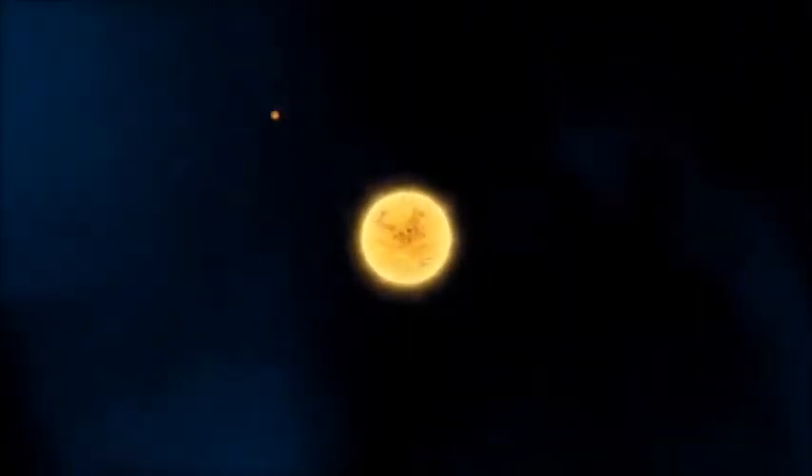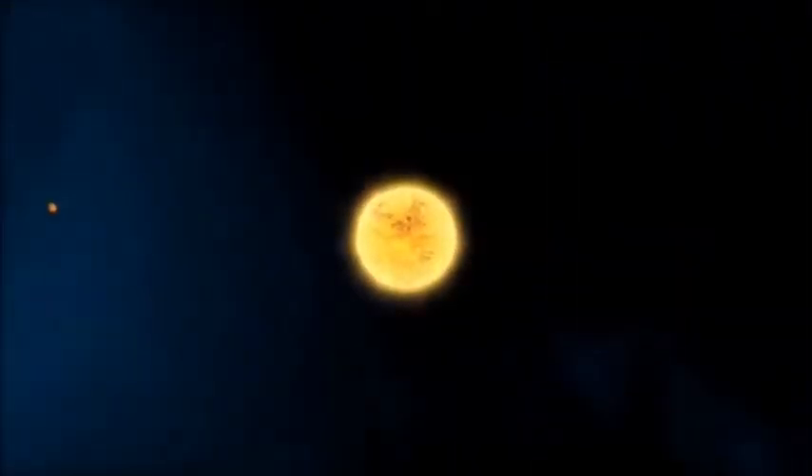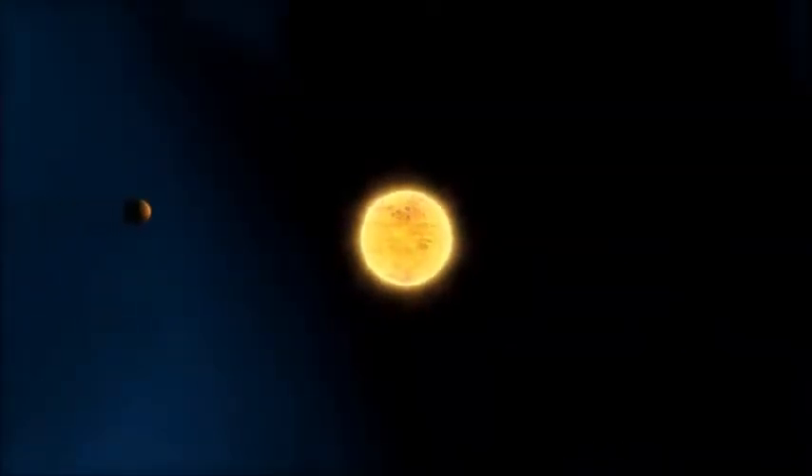Using the NASA ESA Hubble Space Telescope, astronomers have found the first clear evidence of high-altitude haze or clouds in the atmosphere of an extrasolar planet. This discovery reveals a deeper understanding of the class of giant planets that astronomers call hot Jupiters.